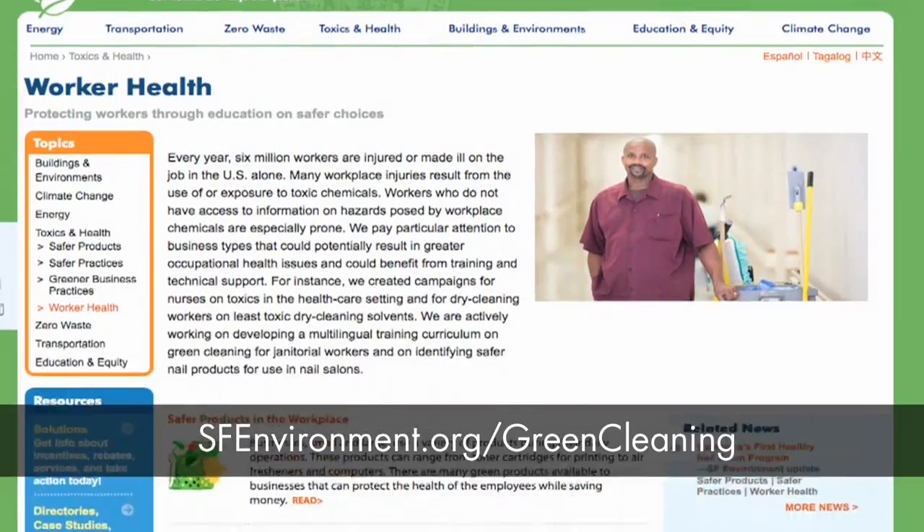For more green cleaning training tools and for more details about safer products to use, please visit our website at sfenvironment.org/green-cleaning. Throughout these videos, we will refer to these safer products as green products.